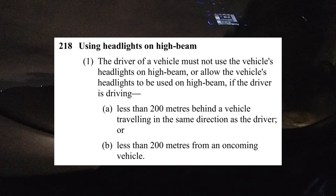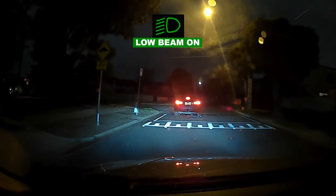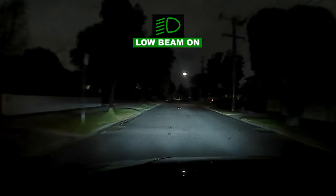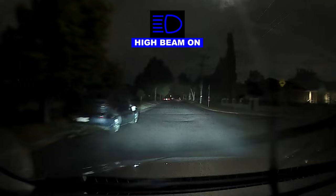If you wish to read the rule, pause the video. High beam headlights are predominantly used at night time when there is inadequate street lighting. So although we can legally use our high beams in this video, it isn't really necessary.